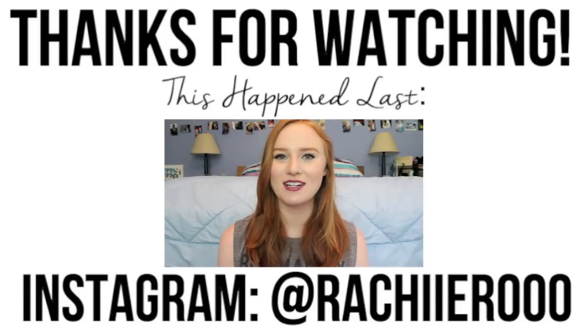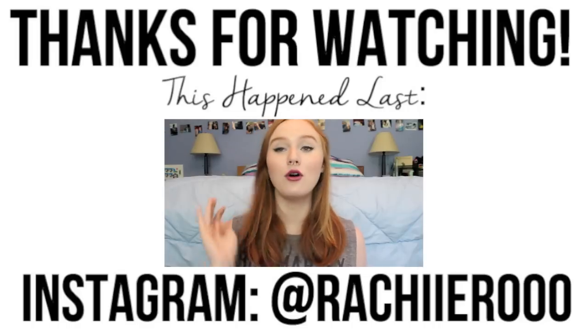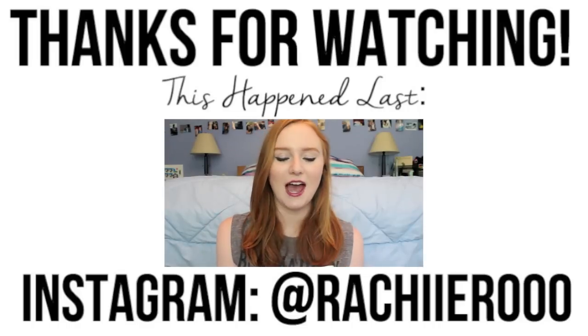Hey guys, welcome back to my channel. Today I have a how-to video, kind of a talking style video, and this is how to survive a music festival.